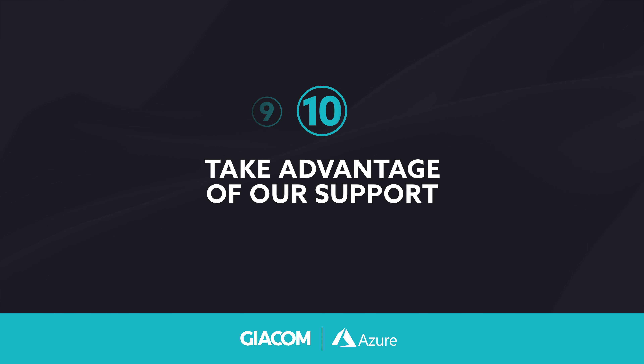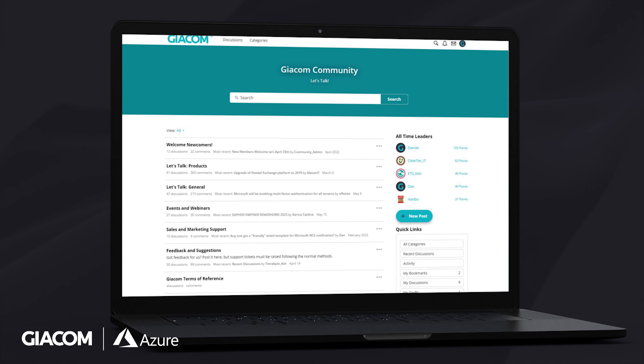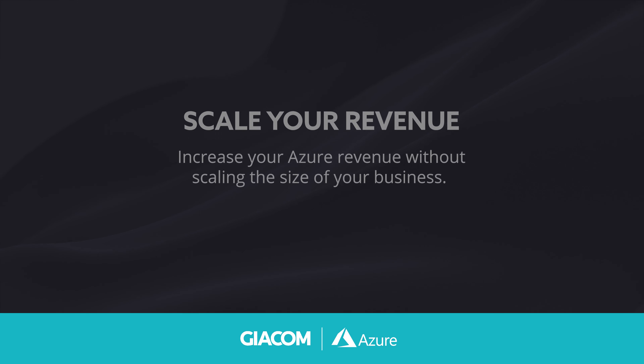Take advantage of our Azure support. You're not alone in this journey. We have a dedicated team of Azure experts whose focus is to support you and your customer in Azure success, whether that's in early engagements or post-deployment assistance. We also have a community of other like-minded MSPs who want to share their experiences and keep up to date with the latest Azure news and developments. Our Azure practice team are here to help support you every step of the way, and scale your Azure revenue without scaling the size of your business.